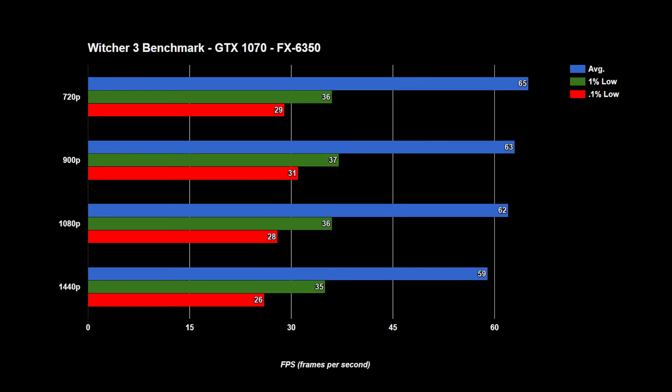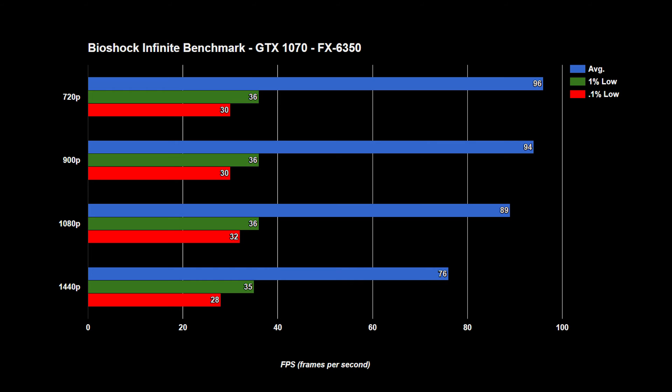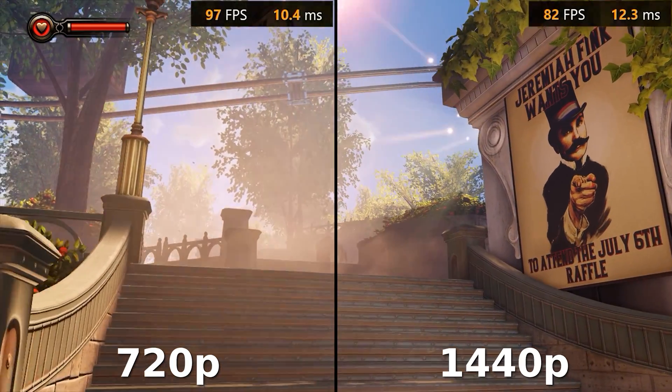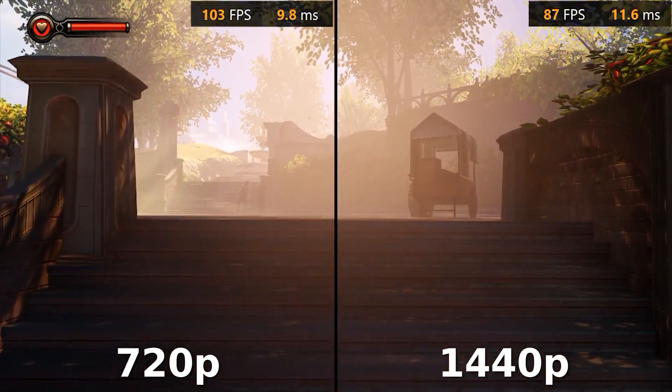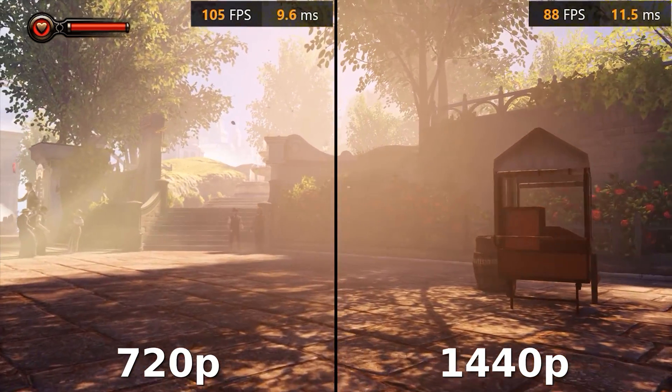Looking further at The Witcher 3 and Bioshock Infinite, we have very similar results. The frame rate lowers progressively as the resolution increases. The decrease in performance isn't large, but that's because of the bottleneck. If I could expand this benchmark to 4K, we would finally see large decreases in frame rates like the ones I showed on my 4K video. The 1070 is a great graphics card, but even it can't handle 4K at max settings.